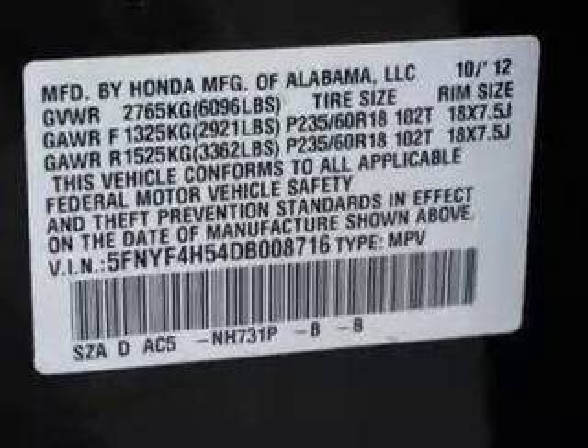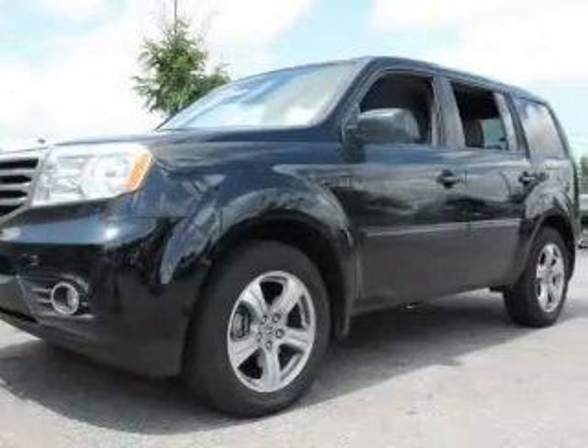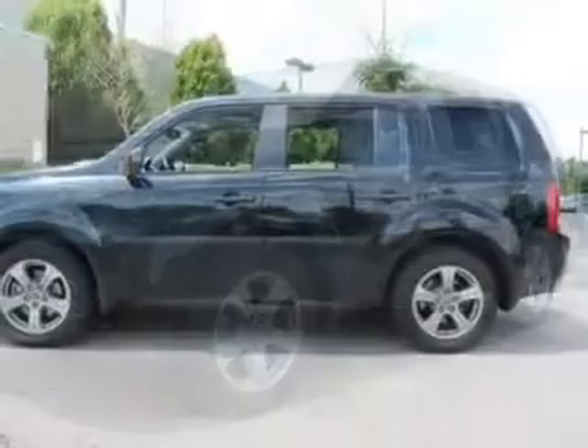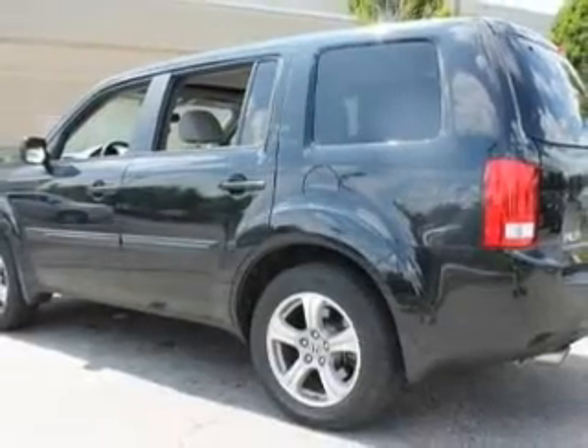With a solid 6 cylinder engine, the powertrain includes 4 wheel drive that responds smoothly to its 5 speed automatic transmission. Premium wheels lend a distinctive appearance.